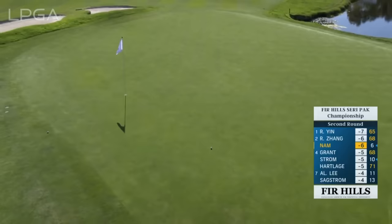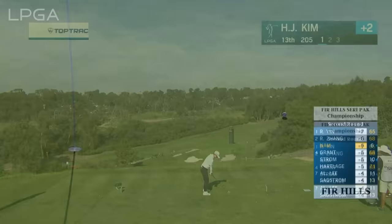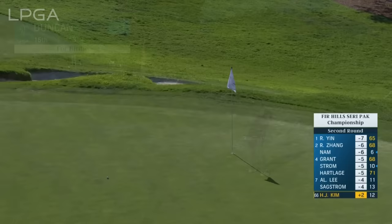She needs to chip this one close to slow down the momentum going in the wrong direction — just try and make as many birdies as possible coming in. Take a look at our Top Tracer technology presented by Progressive Insurance. Hyoju Kim — that's a really good line just to the center of the green. That's one of the best shots we've seen today, especially in terms of distance control.